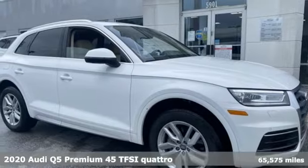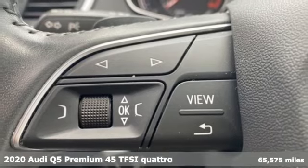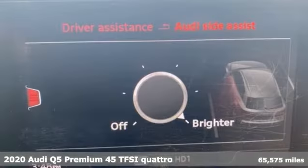It's a 2020 Audi Q5. This is a luxury crossover with incredible beauty and technology inside and out.